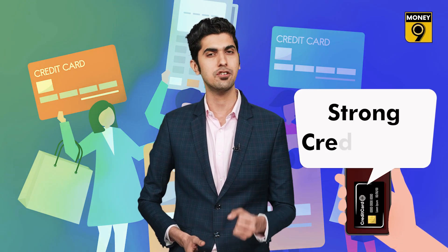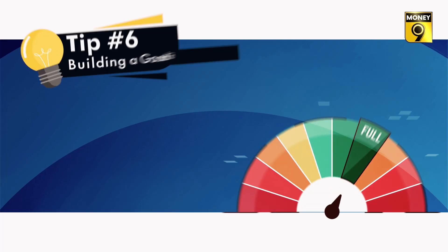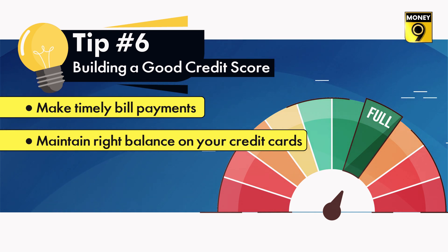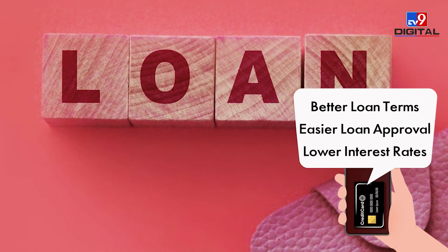Avoid overspending in pursuit of rewards — don't increase the burden of debt, as it could cost you your long-term goals. Last but not least, try to maintain a strong credit score. Managing several credit cards responsibly can have a positive impact on your credit score. Pay bills on time, keep your credit card balance in check, and use credit wisely. This will lead to a good credit score, better loan terms, easy loan approvals, and lower interest rates.